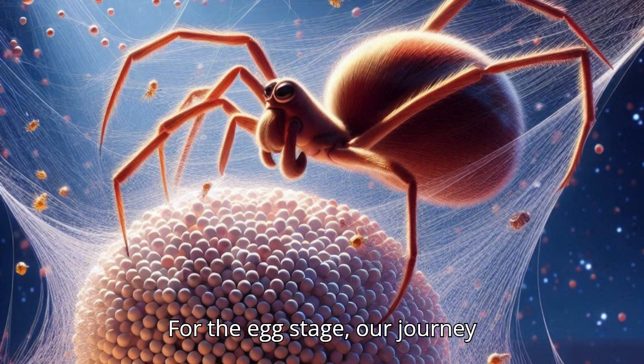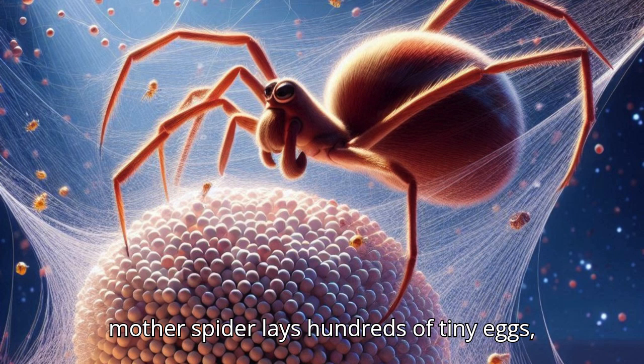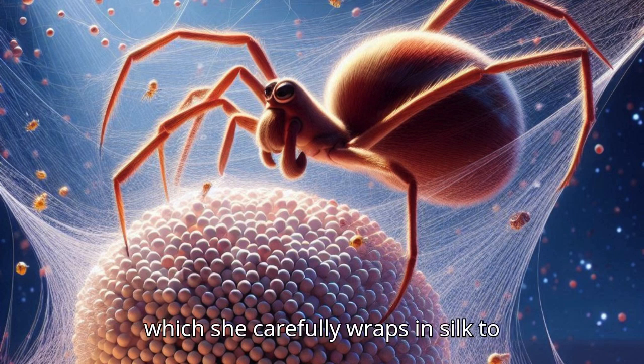Egg Stage: Our journey begins with the spider eggs. A mother spider lays hundreds of tiny eggs, which she carefully wraps in silk to protect them.